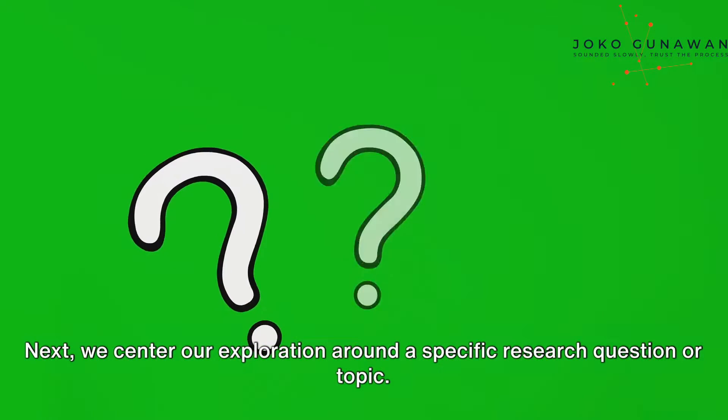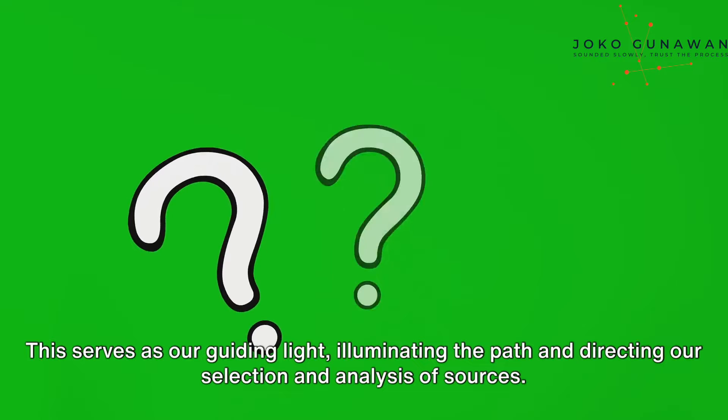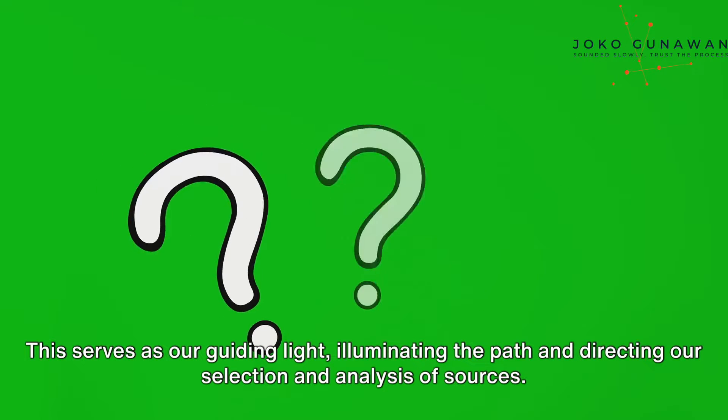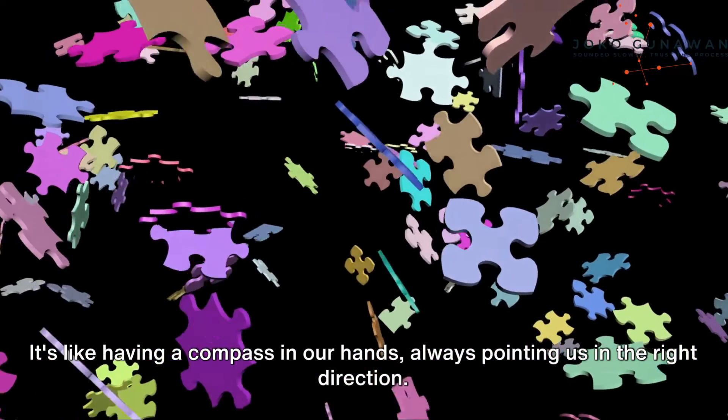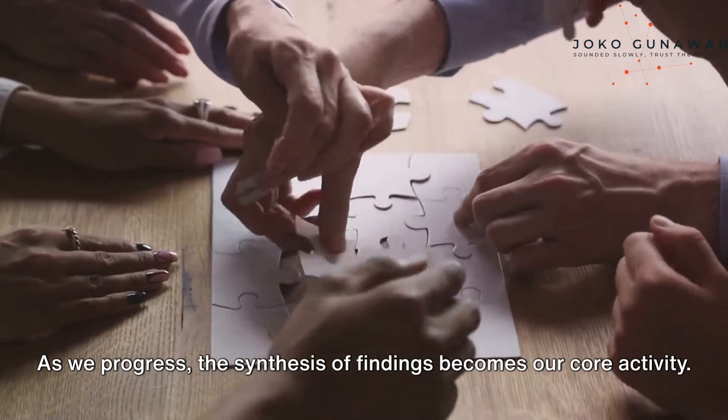Next, we center our exploration around a specific research question or topic. This serves as our guiding light, illuminating the path and directing our selection and analysis of sources. It's like having a compass in our hands, always pointing us in the right direction.